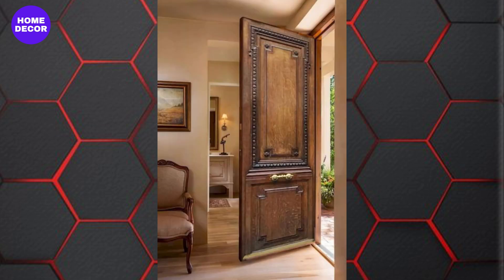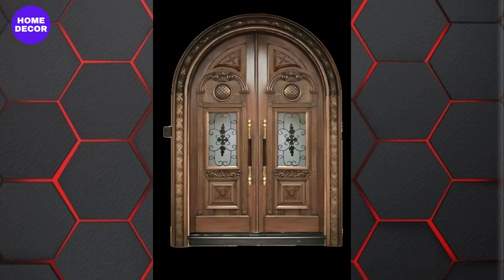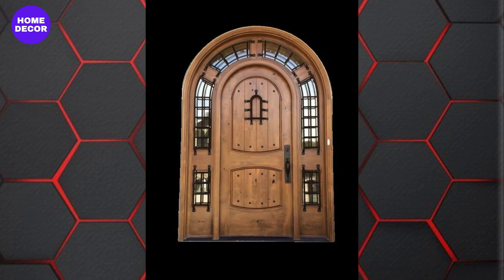22. Carved Wooden Doors: Hand-carved doors with intricate designs or motifs add a personalized, artistic touch. These are ideal for homeowners looking to make a bold, creative statement.